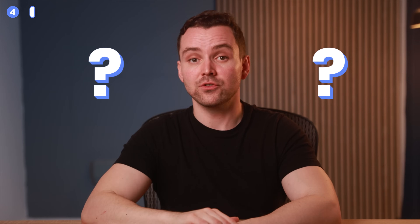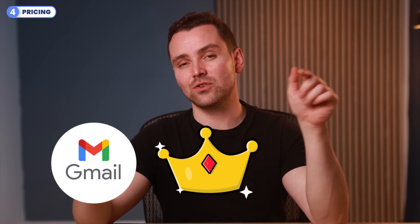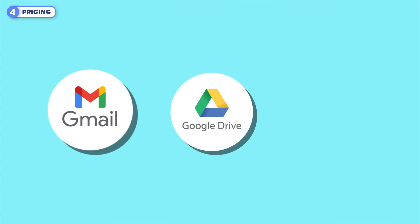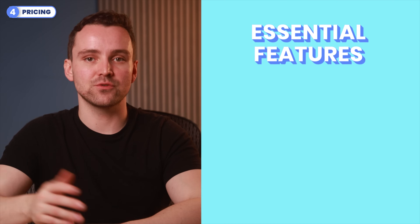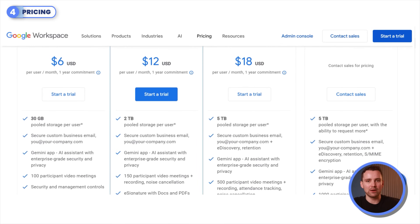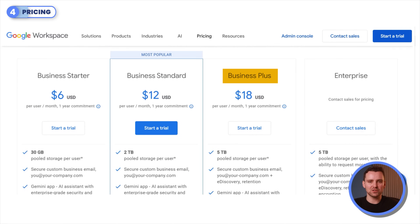Now that we're down to the final round — who do you think should take the crown? Team Gmail or Team ProtonMail? Gmail, part of Google Workspace, offers various plans to suit different needs. The most popular is the free plan, which provides 15GB of shared storage across Gmail, Google Drive, and Google Photos, including essential features like email filters, spam protection, and seamless Google Workspace integration. The Business Starter plan costs $6 per user per month and provides 30GB of storage, custom domains, and video meetings with up to 100 participants. The Business Plus plan includes advanced tools for $18 per month.